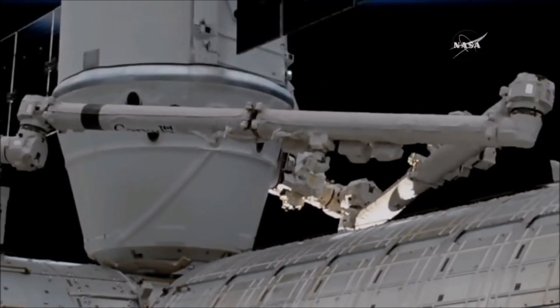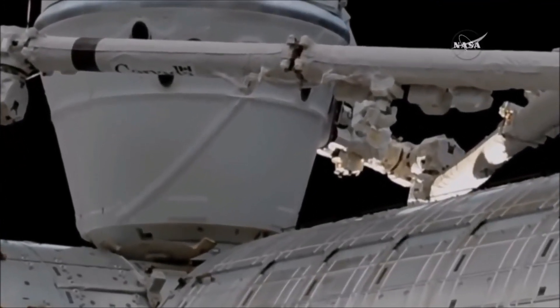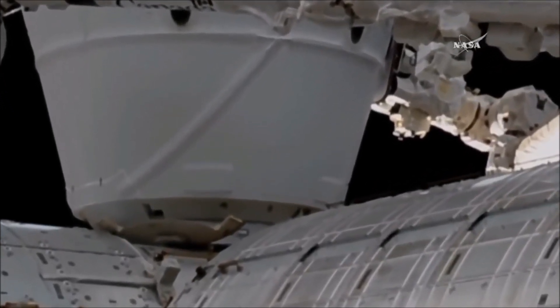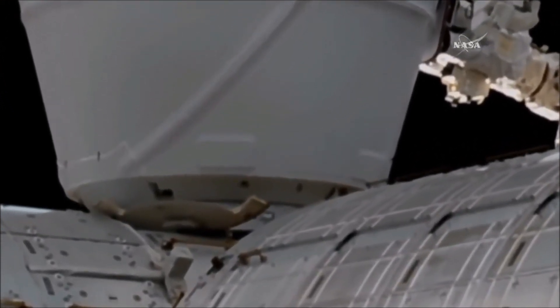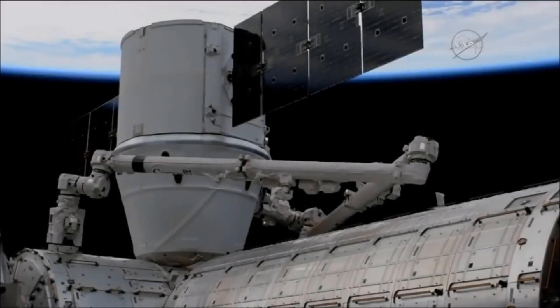The first-stage capture will come first. Looking like that first-stage capture is in work. Now some configuration on the robotic arm, and then the second-stage capture and the A-bolts — 16 bolts — that are engaged to hold Dragon in place will come next. Dragon installed, 7:26 AM Central, 8:26 AM Eastern. SpaceX's 13th resupply mission installed now to the International Space Station.